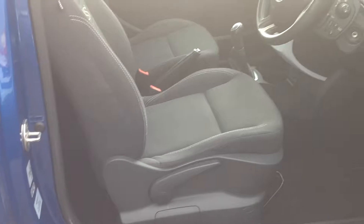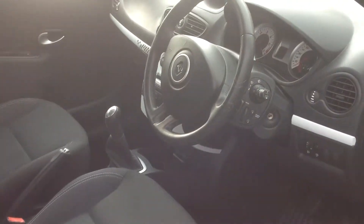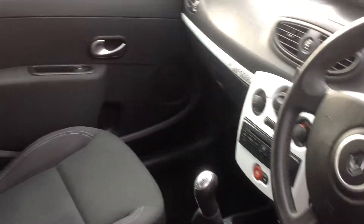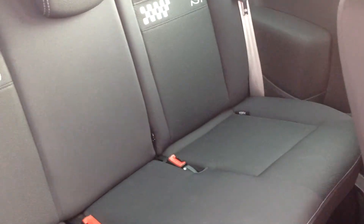I'm now just going to go into the car to show you the interior. As with the rest of the car, all in very good condition. This car comes with air conditioning and a CD player — the interior is very nice and clean. The rear seats fabric is in very good condition.